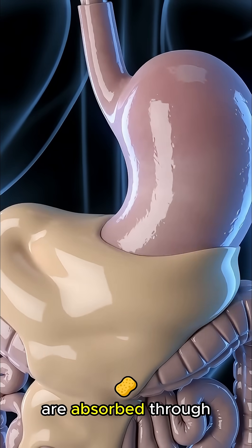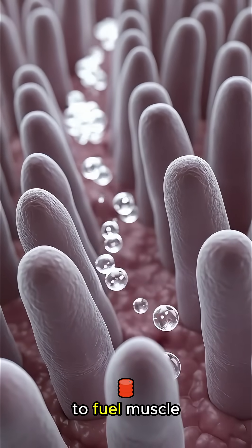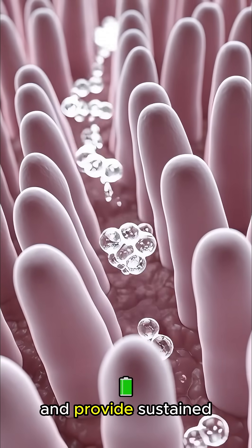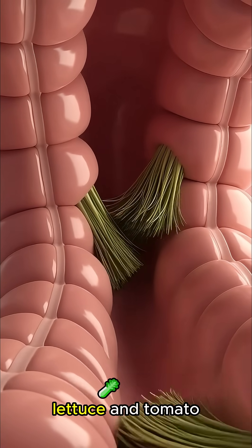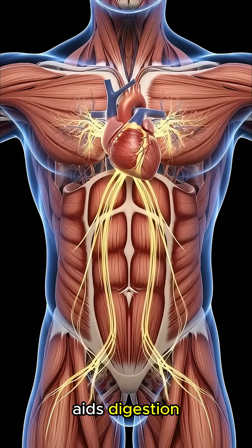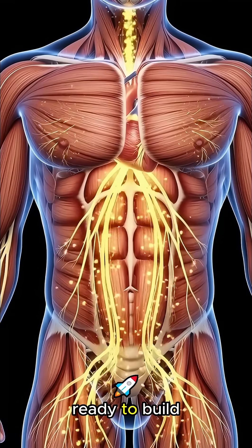These powerful nutrients are absorbed through the intestinal villi, entering your bloodstream to fuel muscle repair and provide sustained energy to your body, while the remaining fiber from the lettuce and tomato aids digestion, leaving you feeling full, energized, and ready to build strength.